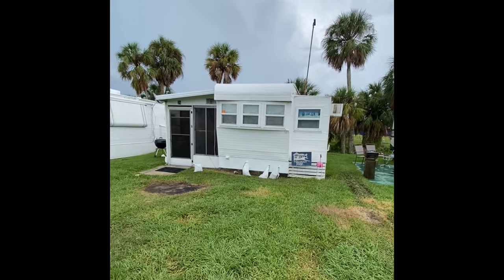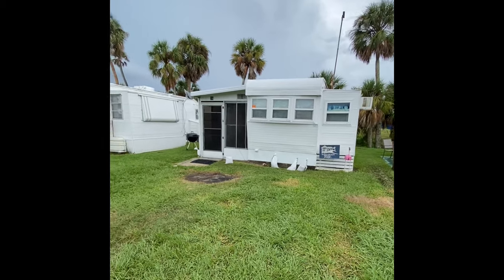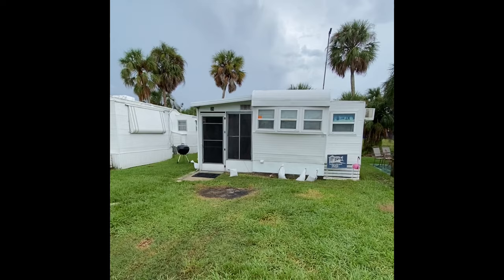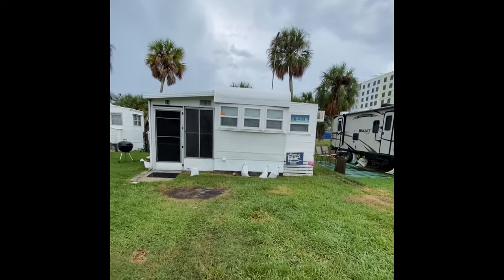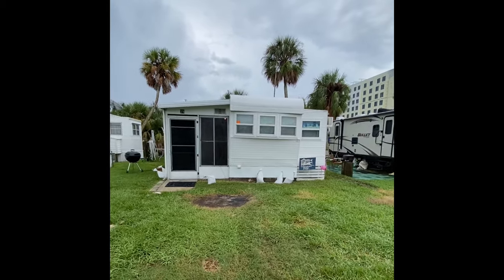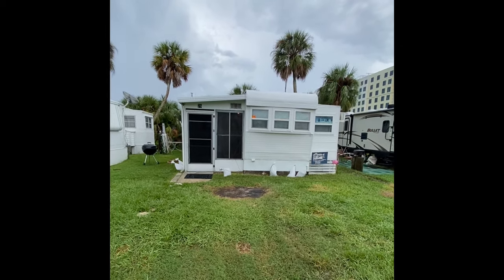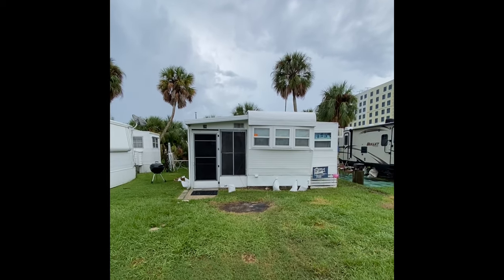This home has quite a few different things that we're going to highlight as we go through the tour. We're going to go on the inside, but before we go there, we're going to walk around the outside and show you all of the highlights of Lot 78. Welcome to the virtual tour of Lot 78. If you're not yet a member of the Mobile Home Dealer community, please click that button on the right-hand part of your screen and become a part of the community.